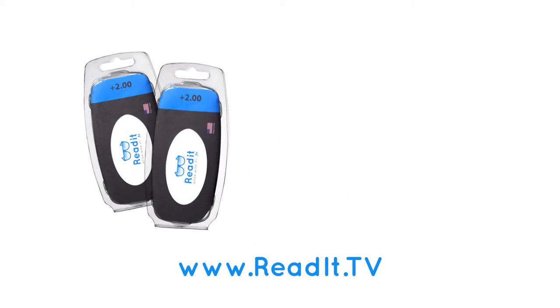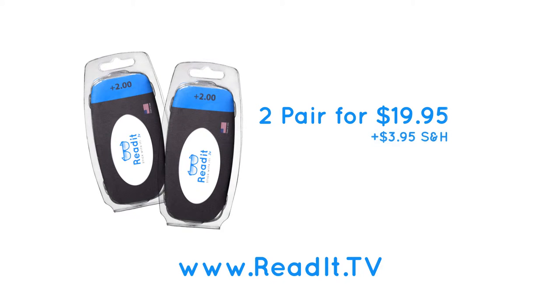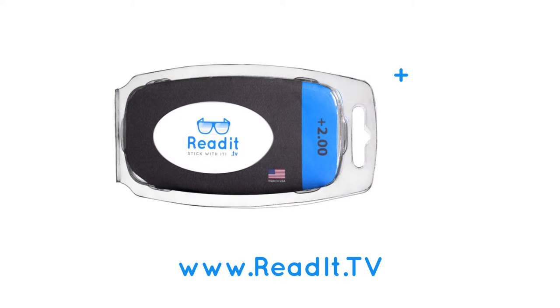Go to ReadIt.tv. Get two pairs for the price of one. Get them in prescription settings from plus 1.25 to plus 3. Seeing gets easier once you get Read It's.